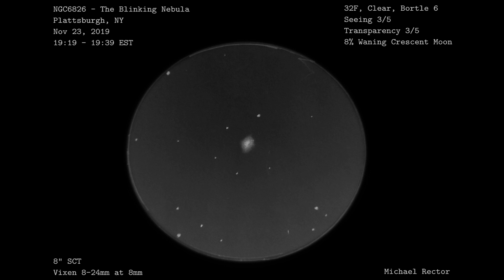This is a sketch of NGC 6826, also known as the Blinking Planetary Nebula in Cygnus. This was done on November 23rd, 2019, between the hours of 7:19 and 7:39 Eastern Standard Time. It was relatively chilly out — 32 degrees Fahrenheit — and it was clear out.